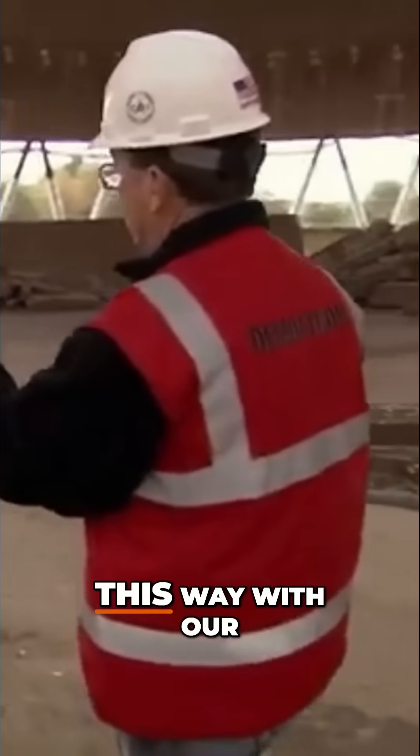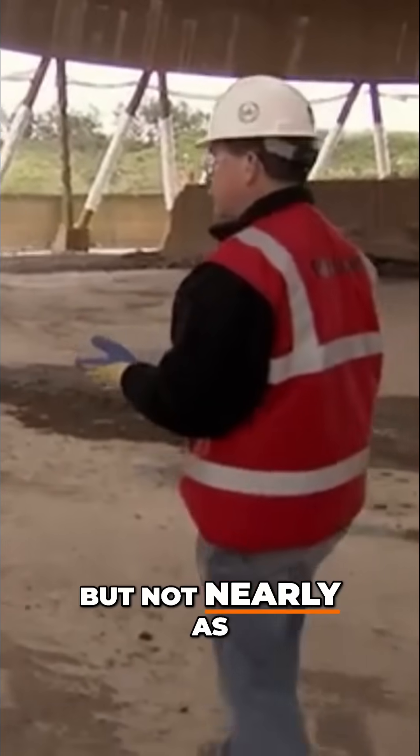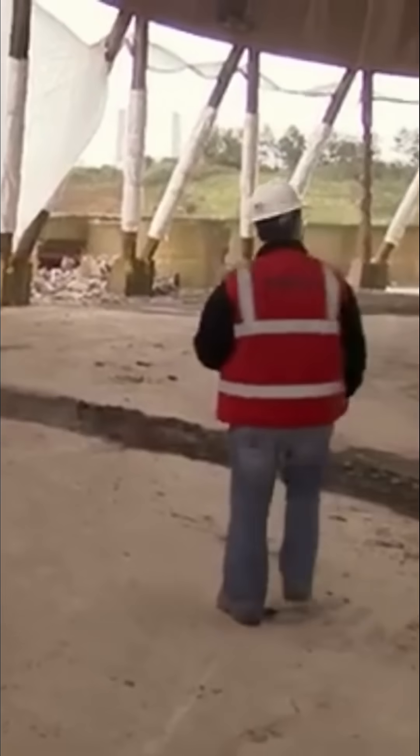We're walking the structure a little bit this way with our delay pattern by going with a shell-then-leg method, but not nearly as far as it might have been if we'd used a different method. It'll be very good. His drop plan had better be right.